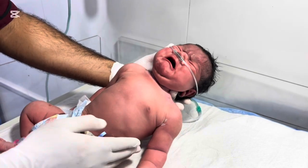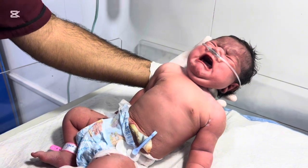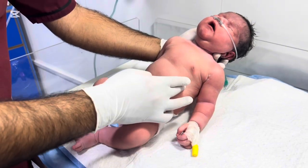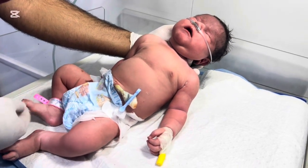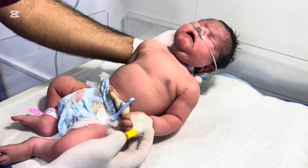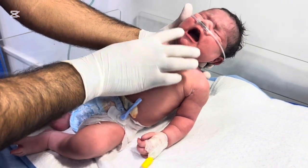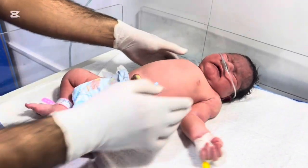This baby was born to a mother with diabetes. We call such mothers IDM, meaning infants of diabetic mothers. The mother had gestational diabetes during pregnancy, and despite being under treatment, her blood sugar levels were difficult to control in the last trimester. When mothers have uncontrolled diabetes during pregnancy, the baby often grows larger than average — a condition we call macrosomia. This happens because the high blood sugar from the mother passes into the baby through the placenta, and the baby's pancreas produces extra insulin to handle it. That insulin acts like a growth hormone, leading to increased fat and weight.